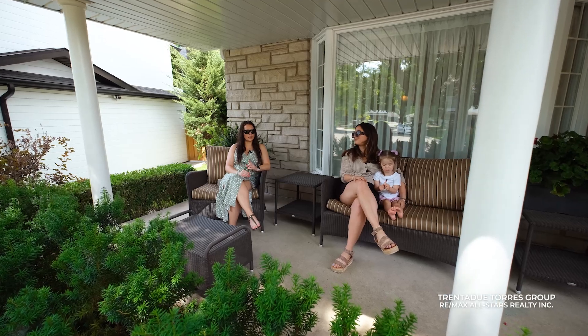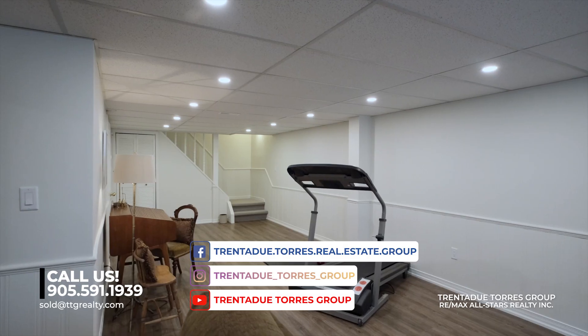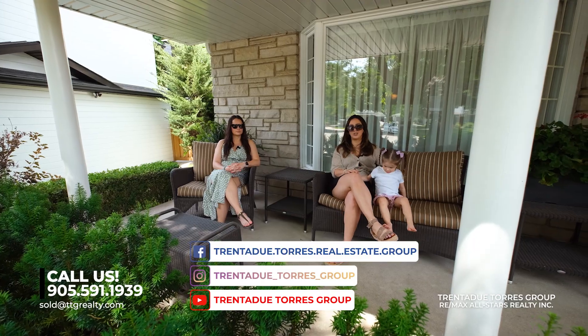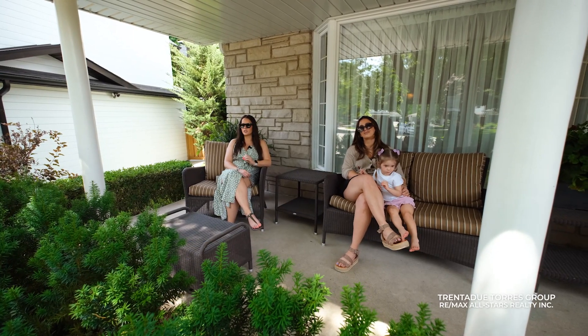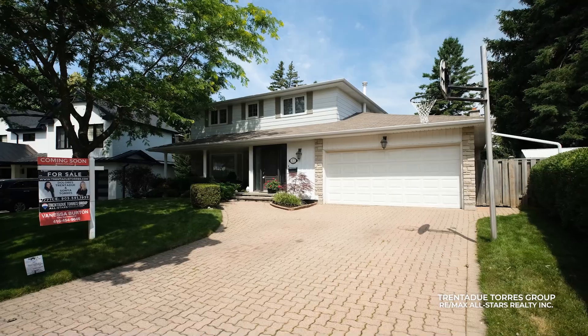If you want to get to know this home and neighbourhood a little better, give us a call at 905-591-1939. We are the number one team in York Region for units bought and sold and by sales volume in 2024. We are a full service team with in-house marketing, staging, construction and design, as well as a full admin team to support our agents — so our only focus is you. Call us today, you'll be happy you did.